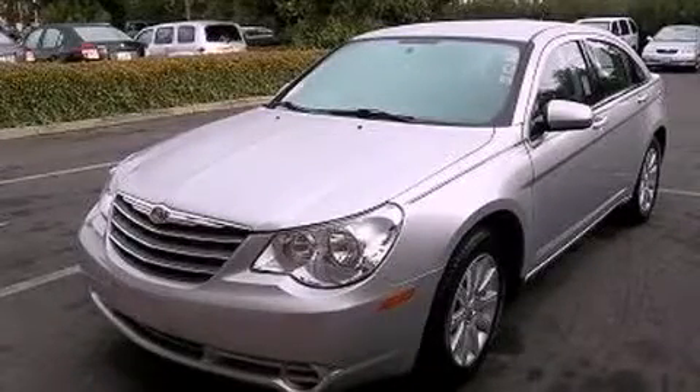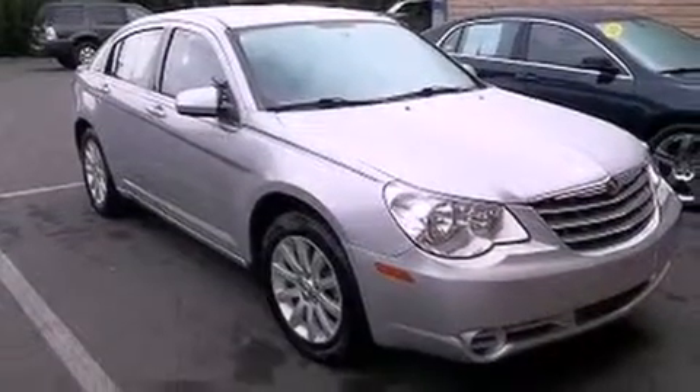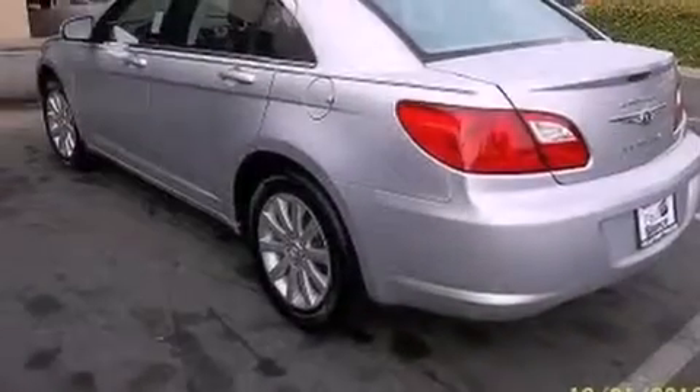This is a 2010 Chrysler Sebring. It has a 2.4-liter 4-cylinder engine and a 6-speed automatic transmission.